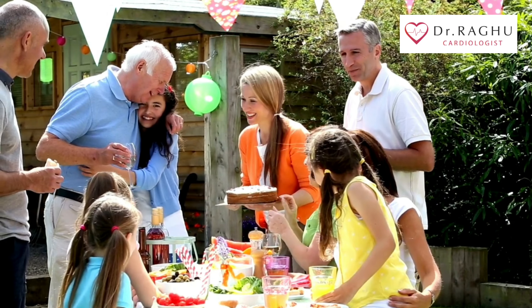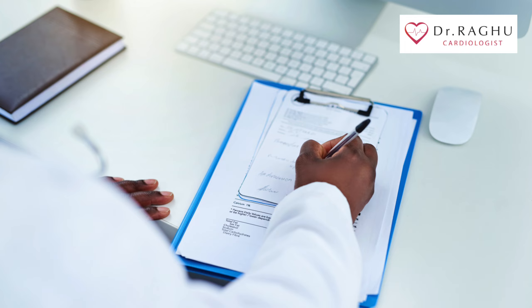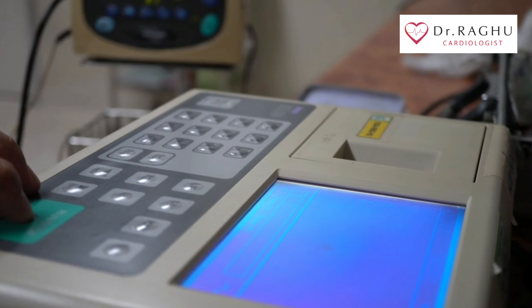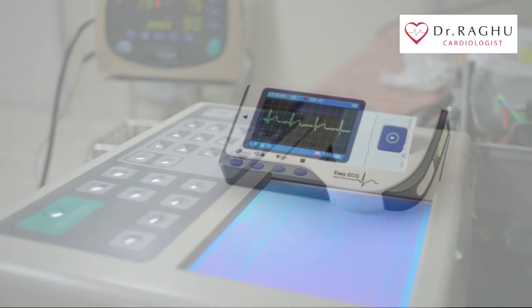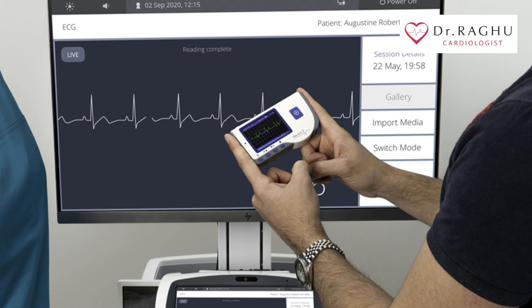If you have a family history of heart disease, your doctor may suggest an electrocardiogram as a screening test, even if you have no symptoms. If your symptoms tend to come and go, they may not be captured during a standard ECG recording. In this case, your doctor may recommend remote or continuous ECG monitoring.